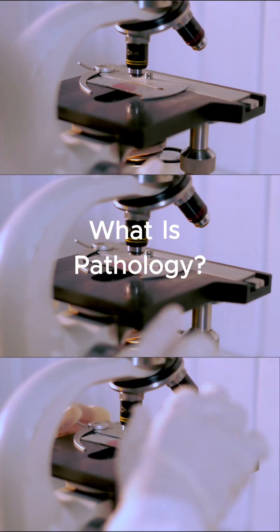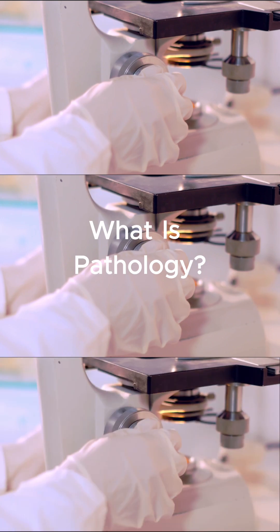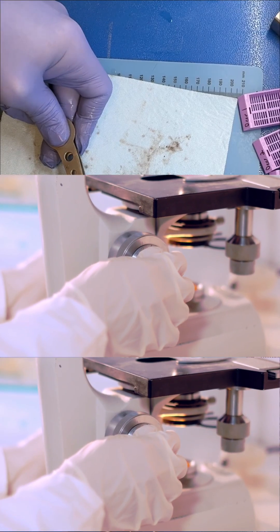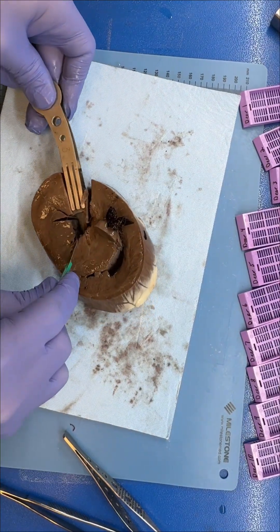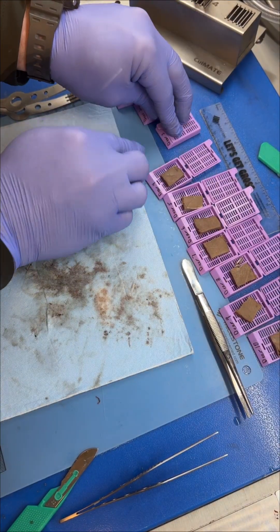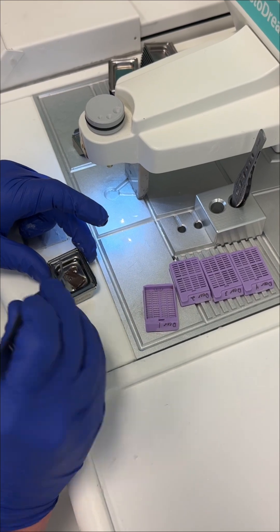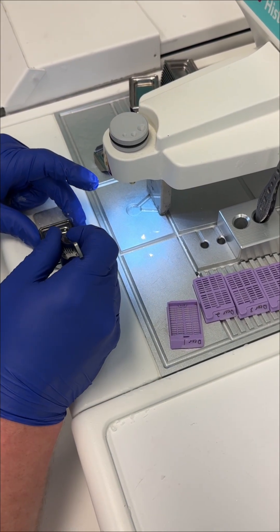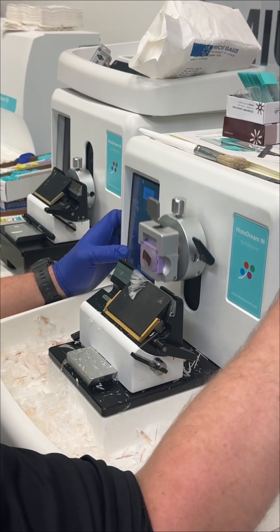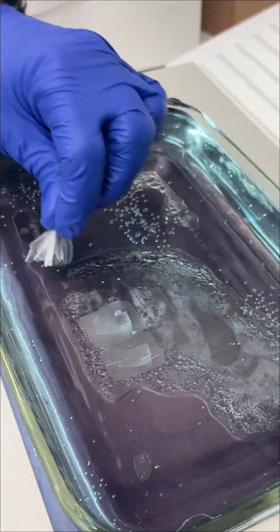What is pathology? We talk a lot about histology on our socials, but today we're diving into another important study: pathology. Pathology is the medical specialty that studies diseases by looking at tissues and cells. When a biopsy or surgical specimen comes into the lab, histotechnologists prepare slides and pathologists study those tissues under the microscope to look for changes that explain a patient's symptoms.